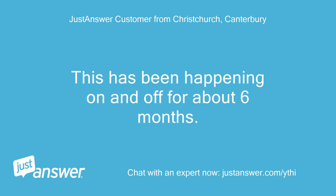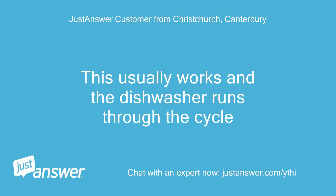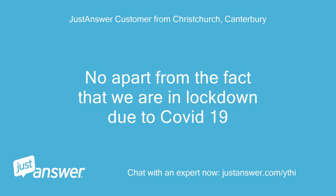This has been happening on and off for about 6 months. I generally turn it off and then pour water into it. This usually works and the dishwasher runs through the cycle. Anything else we should know to help you best? No, apart from the fact that we are in lockdown due to COVID-19.